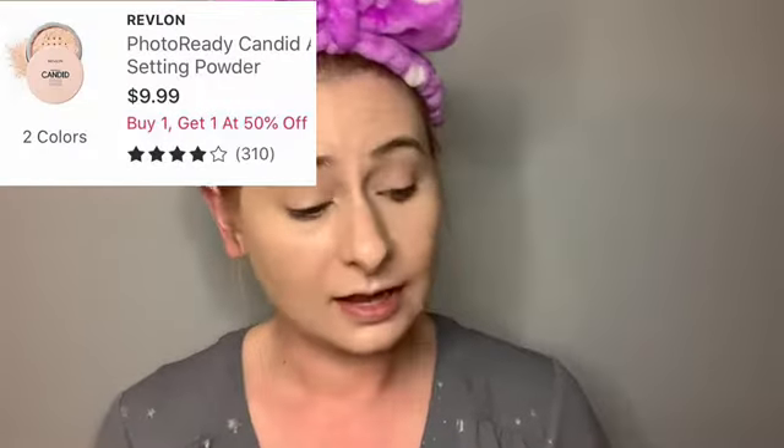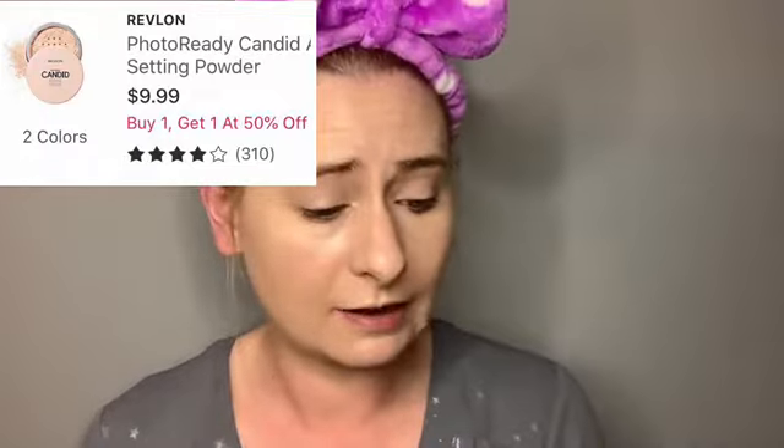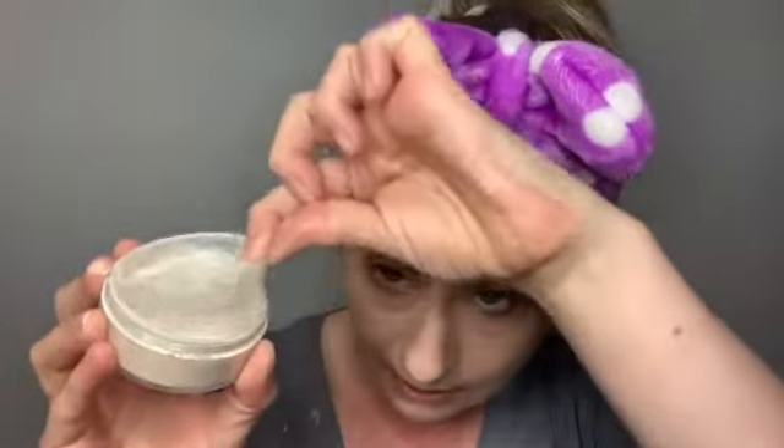For powder, this is a top rated item on Ulta — it's the Revlon Photo Ready Candid Anti-Pollution Setting Powder in 001. Some people didn't like this because they said it was like a very fine HD powder, but I like it. It is very finely milled and a soft powder. It opens up and you can put some in the cap. It isn't a stark white powder so it doesn't leave a white cast on me, at least.